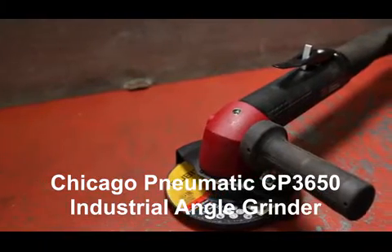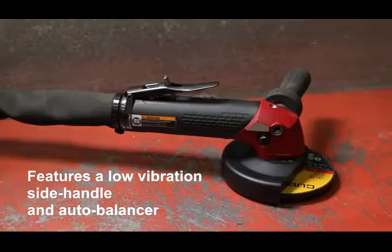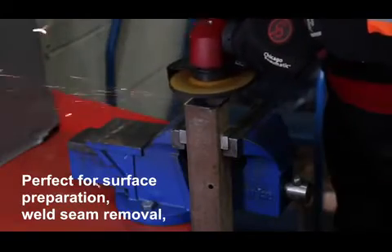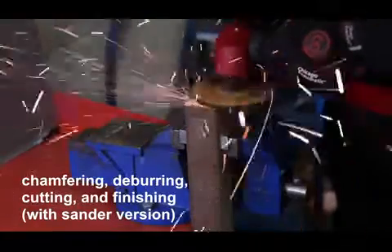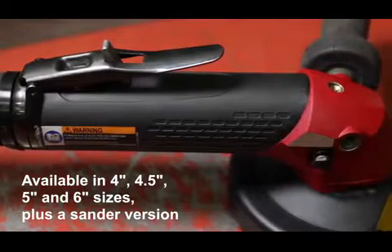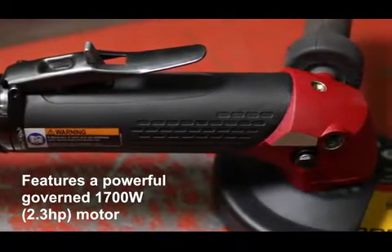The CP3650 angle grinder with low vibration side handle and auto balancer. With its high output and low vibration, it is ideal for the industrial and MRO markets. With great productivity and durability due to the composite oversleeve and low noise level.